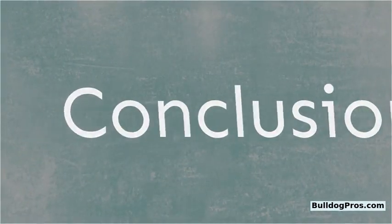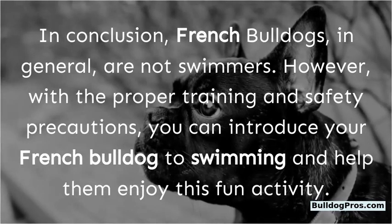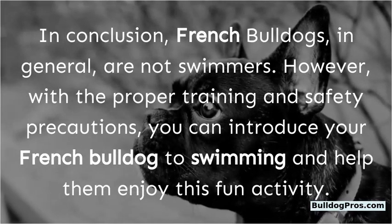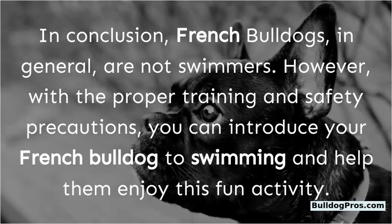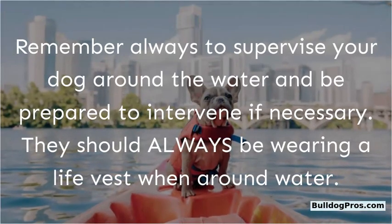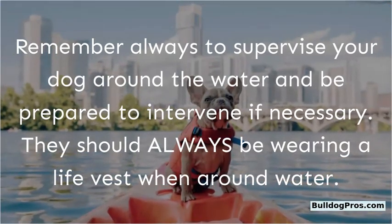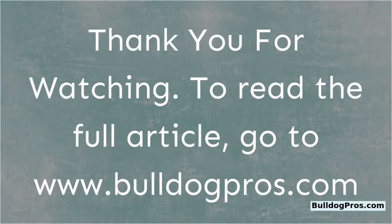In conclusion, French Bulldogs in general are not natural swimmers. However, with proper training and safety precautions, you can introduce your French Bulldog to swimming and help them enjoy this fun activity. Always supervise your dog around water, be prepared to intervene if necessary, and make sure they are wearing a life vest when around water. Thank you for watching. To read the full article, go to www.bulldogpros.com.